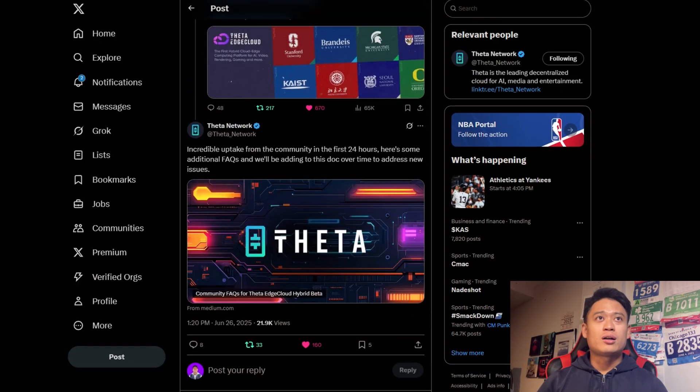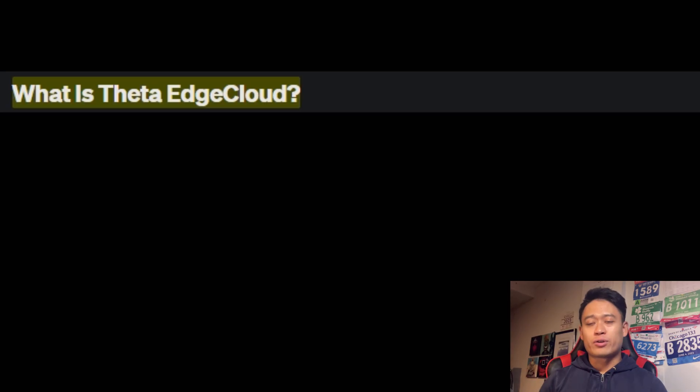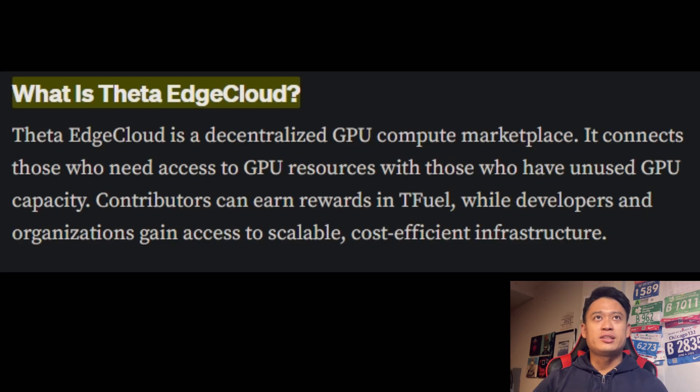Data Network says there's been incredible uptake from the community in the first 24 hours. Here are some additional FAQs that they'll be adding to their docs over time to address new issues. This was posted around the end of June 2025. First FAQ: what is the Edge Cloud? Data Edge Cloud is a decentralized GPU compute marketplace — it connects those who need access to GPU resources with those who have unused GPU capacity. Contributors can earn rewards in T-fuel while developers and organizations gain access to scalable, cost-efficient infrastructure.